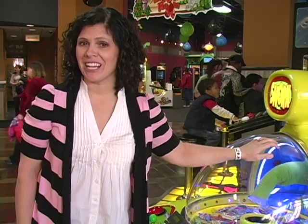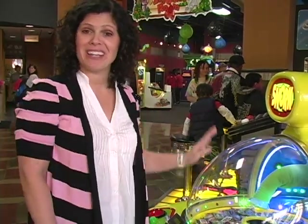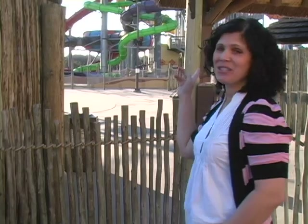One of the highlights for my kids at the Kalahari Resort, besides the water parks, is the arcade. My kids love games, and they have a nice arcade that has all types of games, from skee-ball to the claw game. If you're coming to Kalahari in the summer, they have a huge outdoor water park that looks really fun. It's January right now so we don't get to try that out, but we'll be sure to come back in the summer to show you everything it has to offer outside.